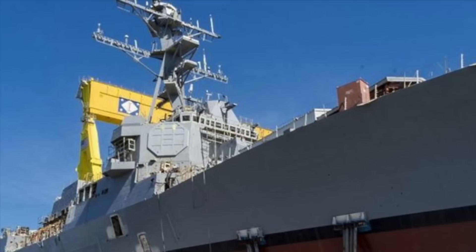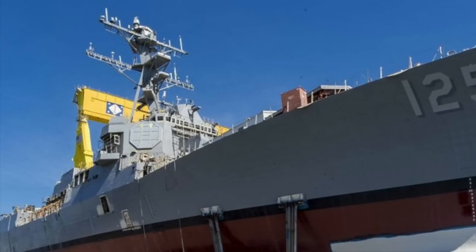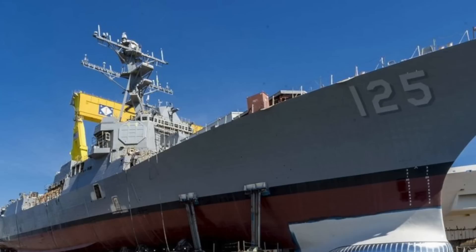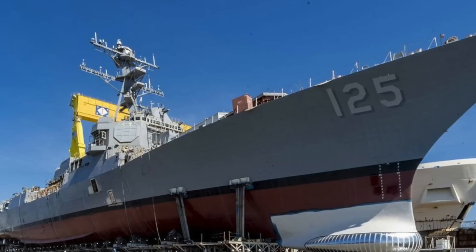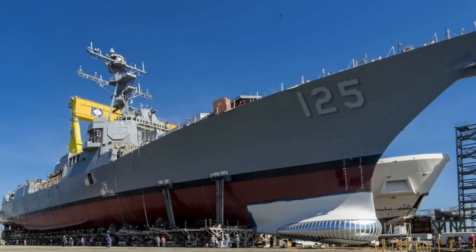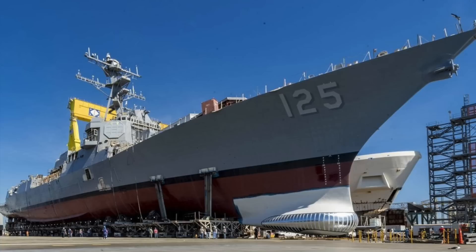With the AN/SPY-6(V)1, USS Jack H. Lucas will see much further and be able to guide its wide array of weapons much more accurately. The AN/SPY-6(V)1 along with the Aegis Baseline-10 combat system will be a potent combination. The Aegis Baseline-10 combat system features a new architecture that allows new capabilities to be integrated in 3 to 4 weeks instead of 3 to 4 months. It is not surprising that Arleigh Burke destroyer program manager Captain Seth Miller has stated that DDG-125 brings the most advanced integrated air and missile defense capability to the fleet.